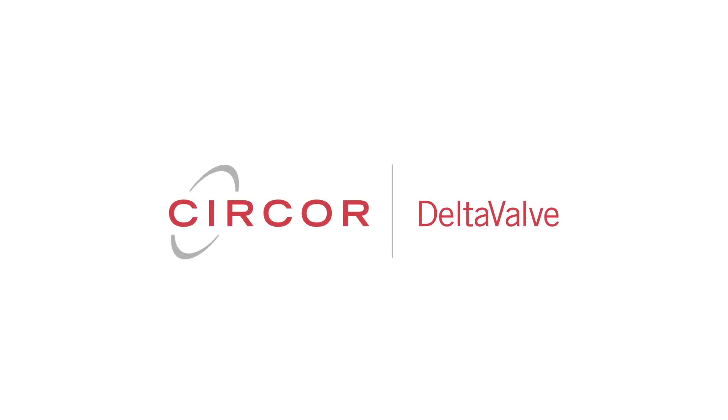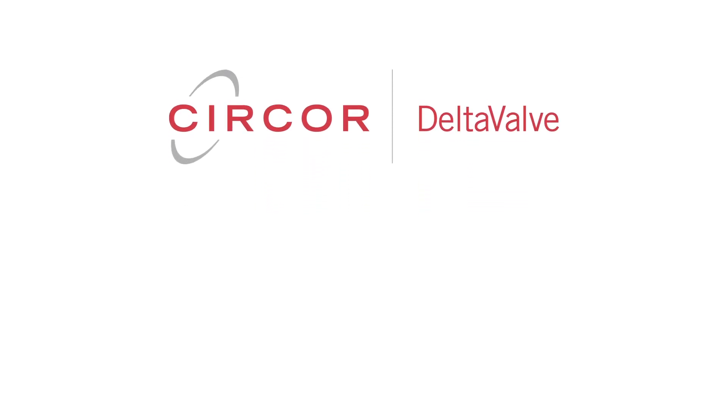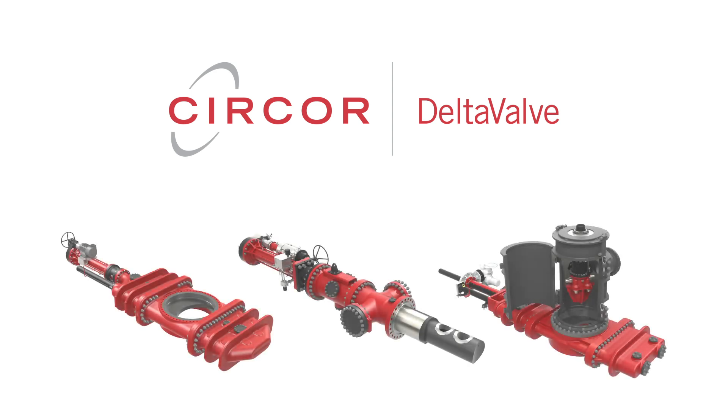For over 20 years, Delta Valve, a Circor company, has improved the safety, reliability, and profitability of refining operations around the world with its revolutionary valve and control solutions.